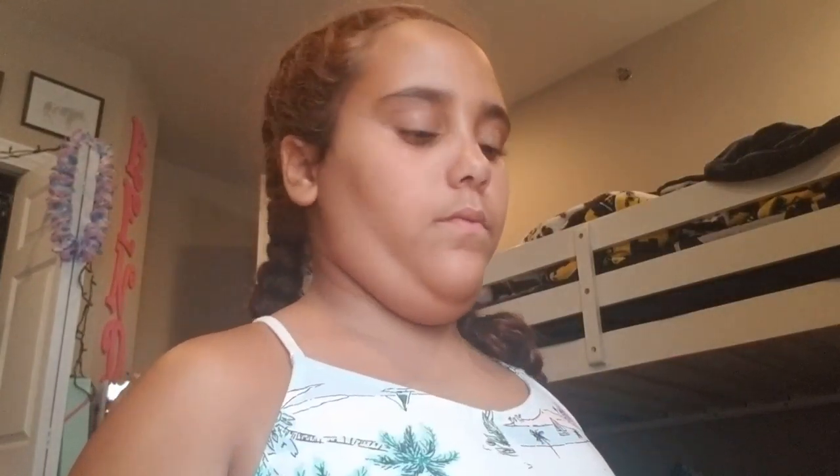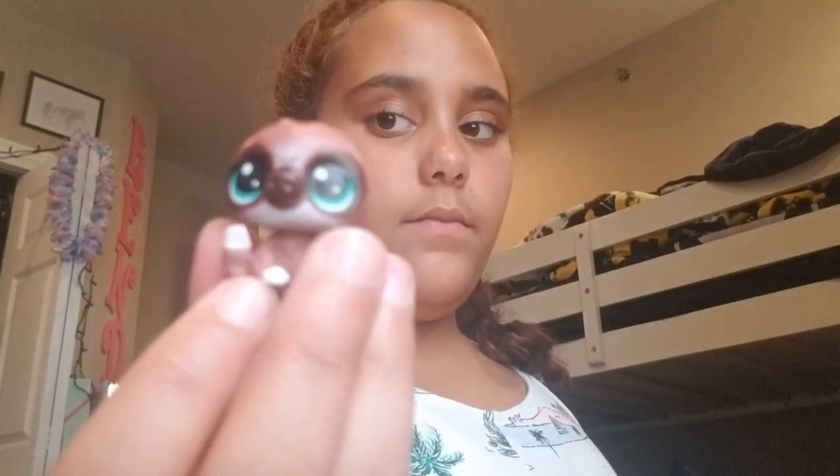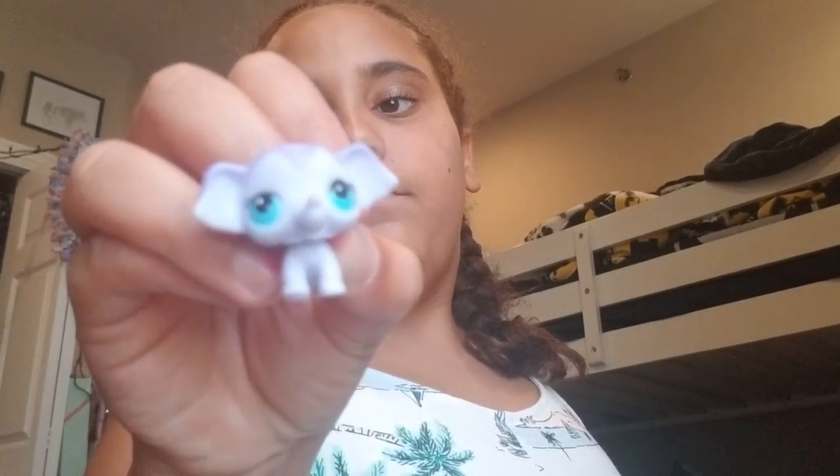This is Iga. This is Fluffy. Bev. Sid. L. Felicia, Stan, Bert, and Minna.